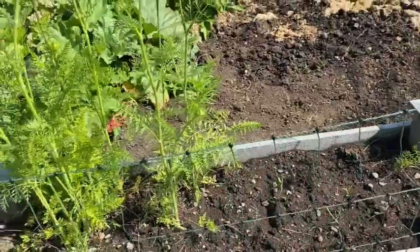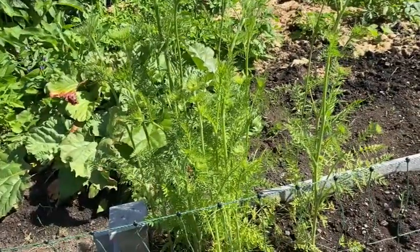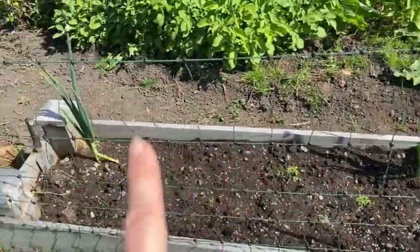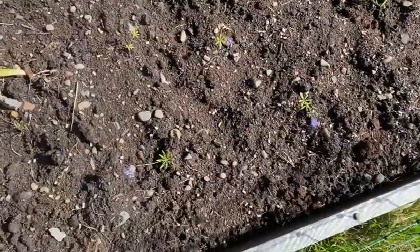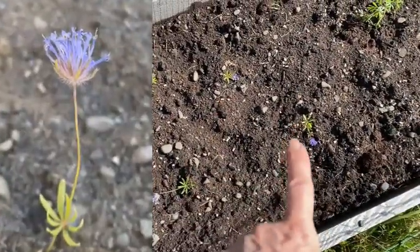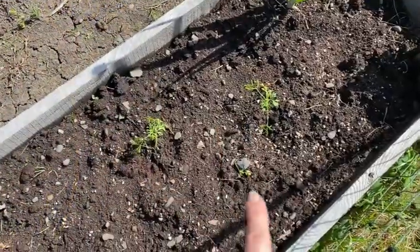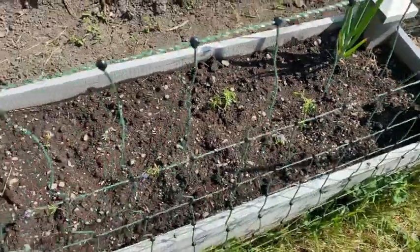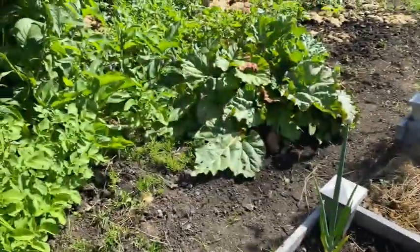I've got a few bachelor's buttons in here just to get them started and see what I think about them. Here I've got a couple of Egyptian walking onions that I got this year and they look really healthy. A few more things I'm trying this year: sweet woodruff — not planning to keep these in these boxes, they're just here for now. And right there is Nigella sativa, which is going to give me some black seed. I tried to grow it last year and didn't get anything but at least I got three little starts.